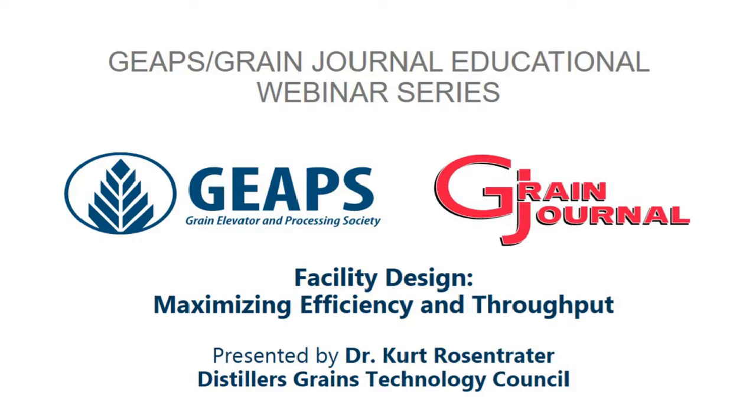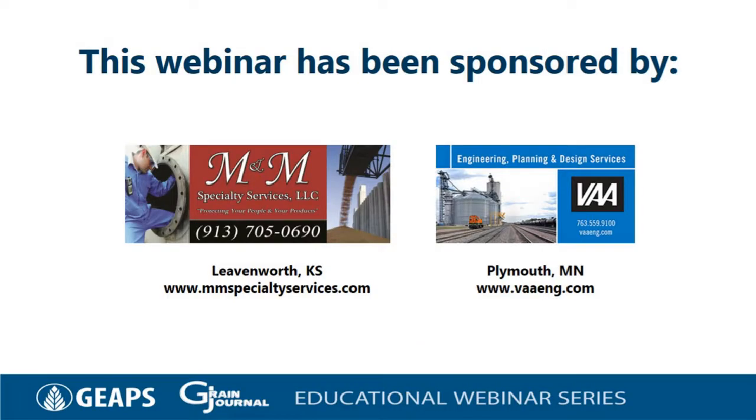Good afternoon, everyone. I'm Kendall Trump with Grain Journal Magazine in Decatur, Illinois. Welcome to today's webinar, Facility Design: Maximizing Efficiency and Throughput. This is the 10th in a series of webinars to be presented by GEAPS and Grain Journal Magazine in 2019. Today's webinar is sponsored by M&M Specialty Services, who specialize in protecting your people and your products with the best in quality and affordability in personal protection products, grain protectants, fumigants, and services. They are based in Leavenworth, Kansas.